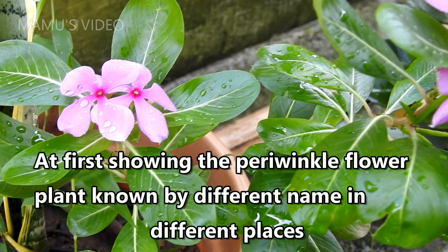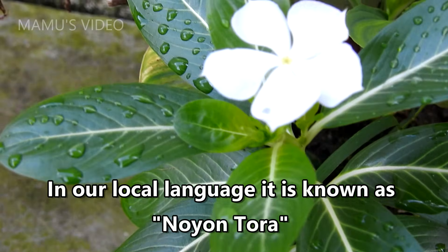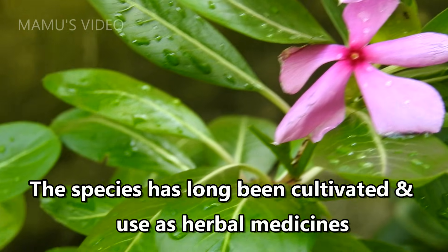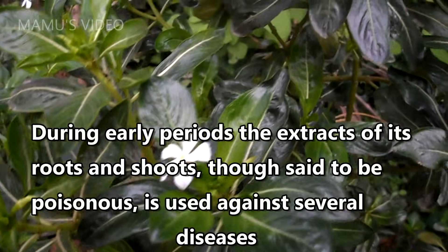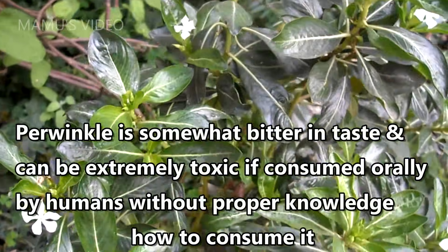First, showing the periwinkle flower plant, known by different names in different places. In our local language it is known as Noyantora. The species has long been cultivated and used as herbal medicines. During early periods the extracts of its roots and shoots, though said to be poisonous, are used against several diseases. Periwinkle is somewhat bitter in taste.